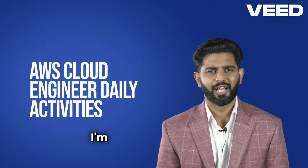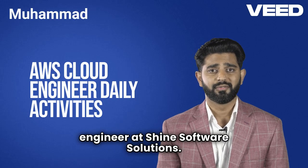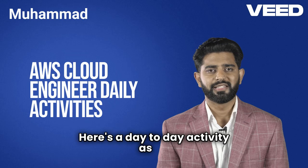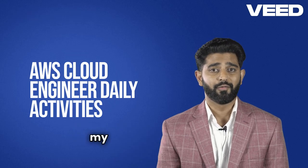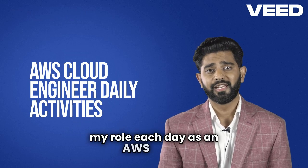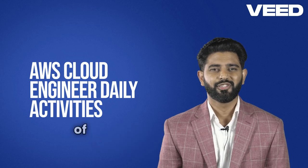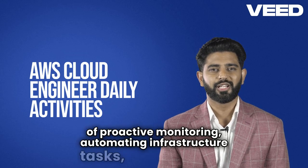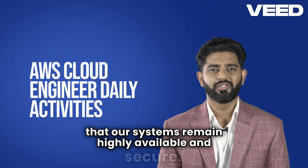Hello, this is Mohamed. I'm working as an AWS Cloud Engineer at Shine Software Solutions. Here's a day-to-day activity as an AWS Cloud Engineer during a phone interview highlighting my role. Each day involves a balance of proactive monitoring, automating infrastructure tasks, and ensuring that our systems remain highly available and secure.